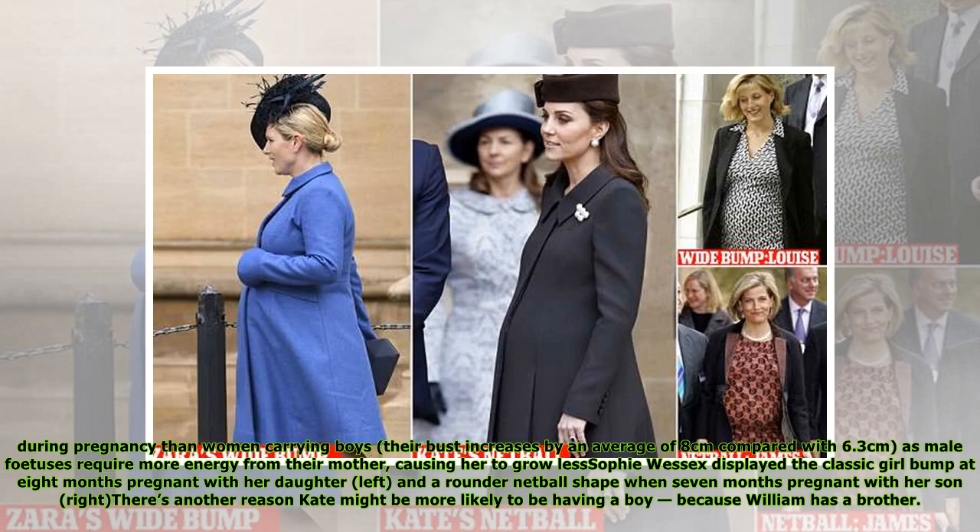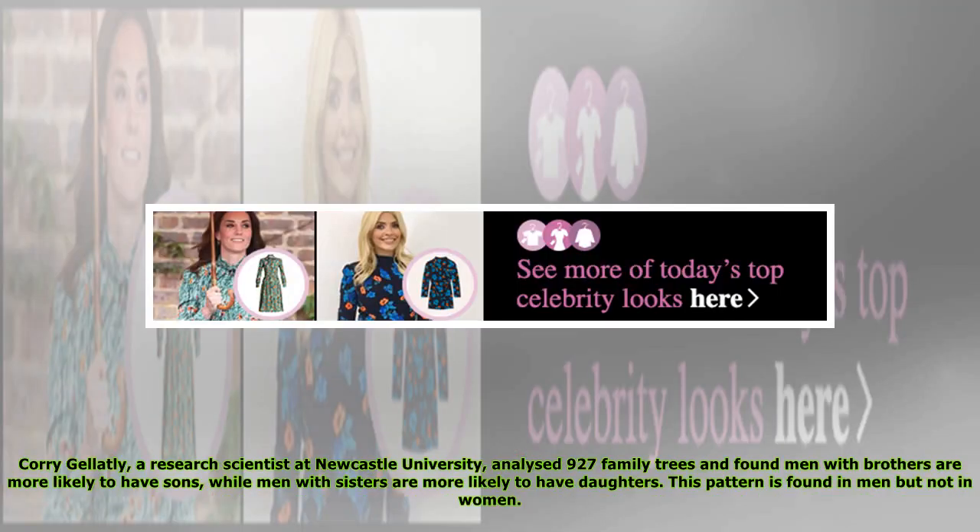During pregnancy, a woman's bust increases by an average of 8 cm when carrying a girl, compared with 6.3 cm when carrying a boy, as male fetuses require more energy from their mother, causing her to grow less. Sophie Wessex displayed the classic girl bump at 8 months pregnant with her daughter, and a rounder netball shape when 7 months pregnant with her son. There is another reason Kate might be more likely to be having a boy: because William has a brother. Researcher Corry Gillatley at Newcastle University analyzed 927 family trees and found men with brothers are more likely to have sons, while men with sisters are more likely to have daughters — a pattern found in men but not in women.